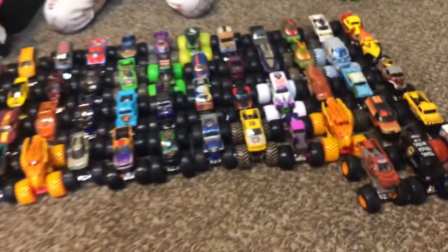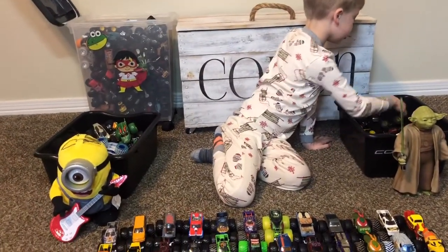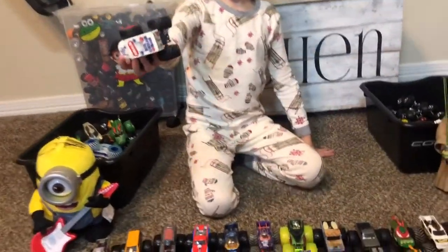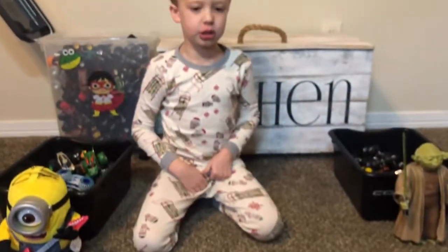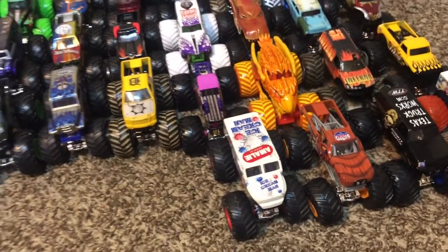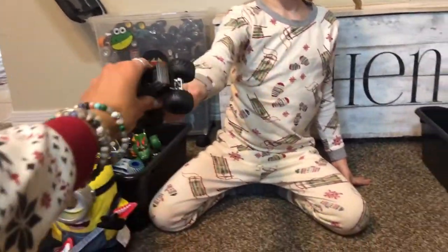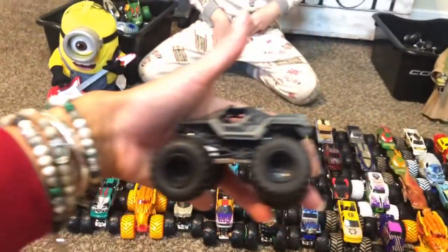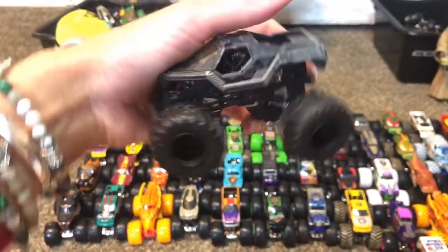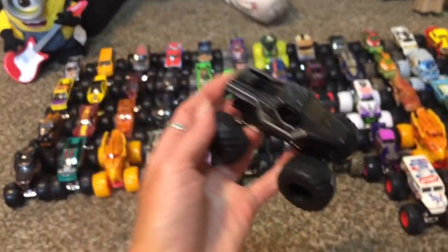Next Christmas you can put it on your list, or you have a birthday coming up. Brutus was at our Monster Jam! Another Ice Cream Man — suddenly he has the black wheels. The other one has red wheels and this one has black wheels. He's one of my favorites.